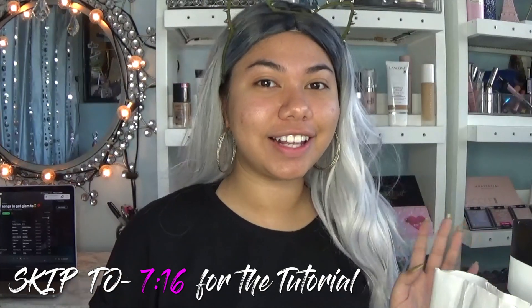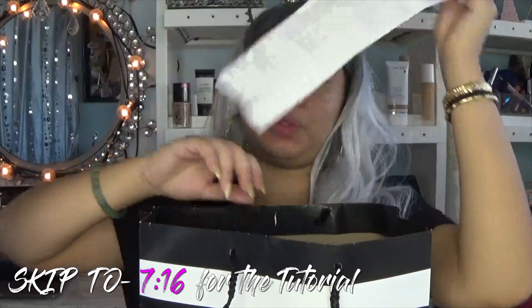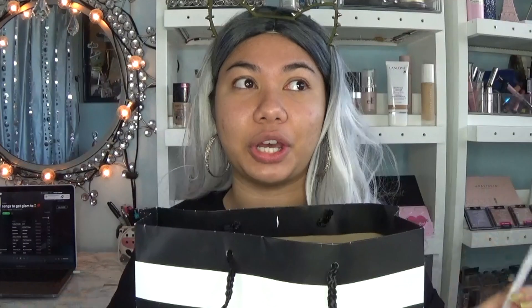I'll do like a mini haul of the things that I got. Let's start with Sephora — I spent $232.88. I know that's crazy, but I hardly ever splurge on expensive makeup so I kind of just wanted to do it. Plus I bought some gifts.